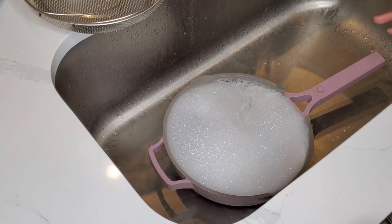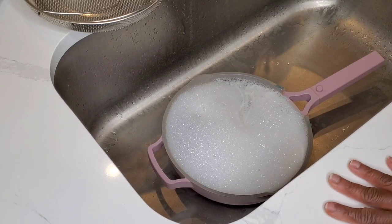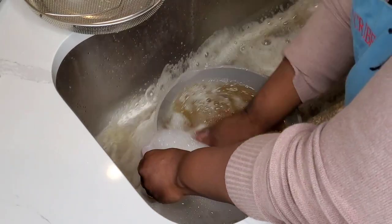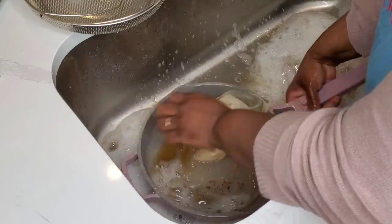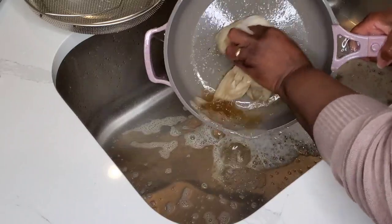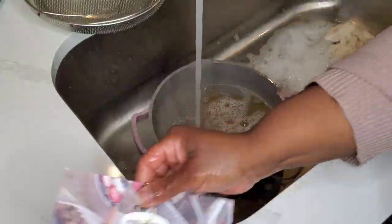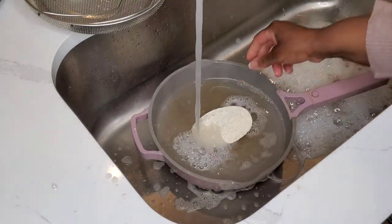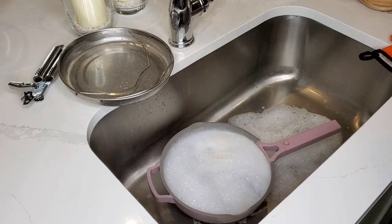I've let it cool off. Let's see if I can wash this off with just a little soapy water. Actually, let's let it soak a little bit more — I'm going to put the little scrubby tool in there. Drop that in, let it soak a bit more.